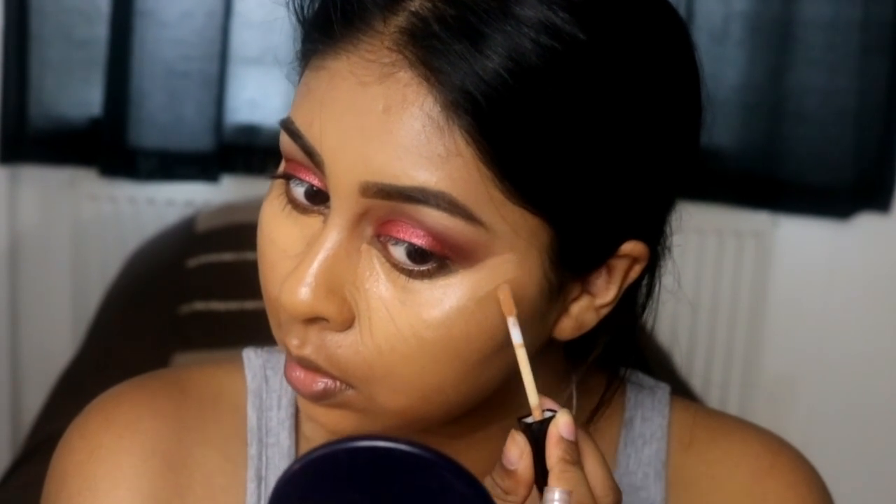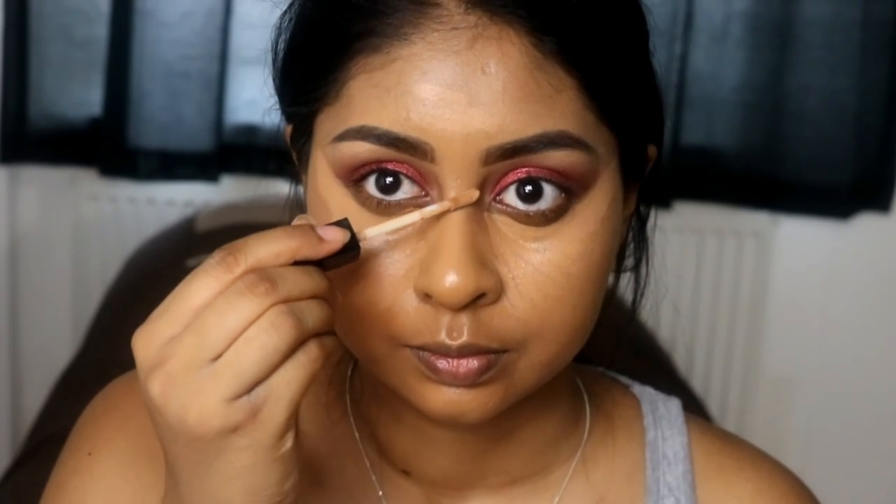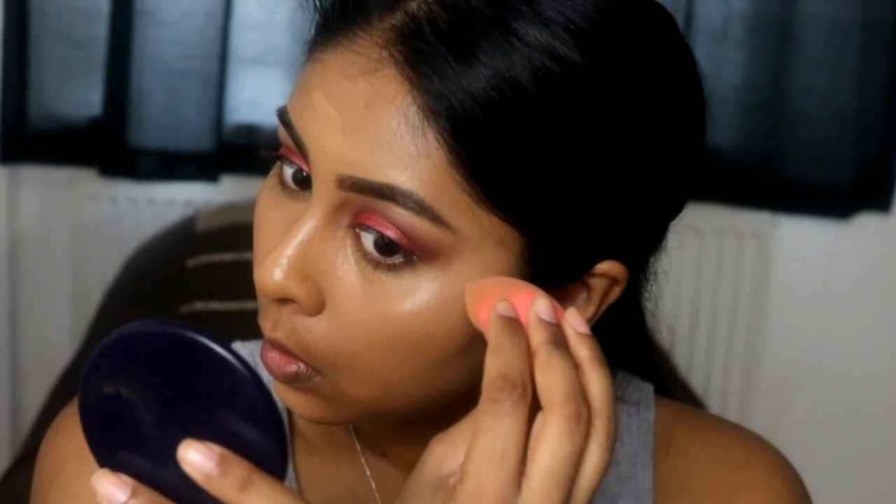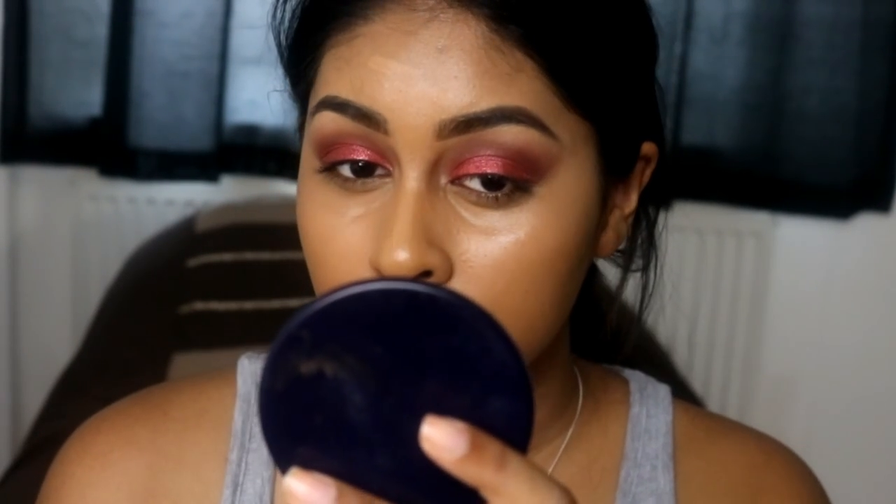It conceal imperfections, dark spots, and blemishes, and is gentle enough for the delicate under eye area. I've used this on my lid and under my eyes today and I absolutely love this concealer. I've been dying to get this video out. I didn't know you could get Wet n Wild in the UK, but I found it on Amazon. It took around two weeks to come — I think it came from the States because there was a customs charge, but they paid for it, not me.